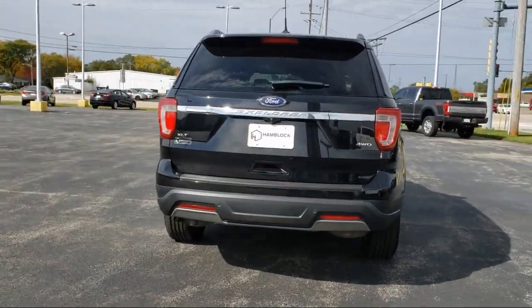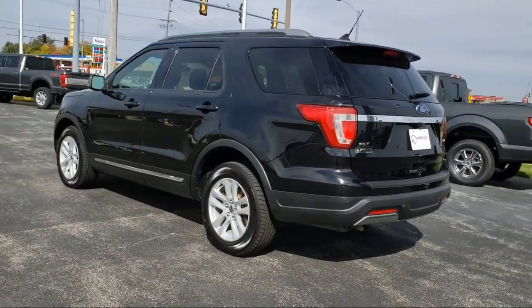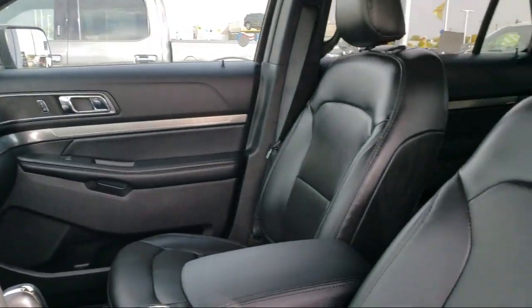It also features an MP3 player, four-wheel drive, air conditioning, steering wheel controls, and has less than 60,000 miles on the odometer.